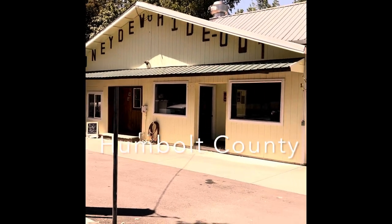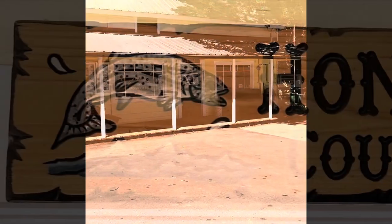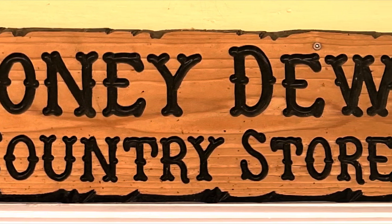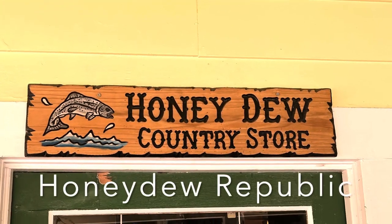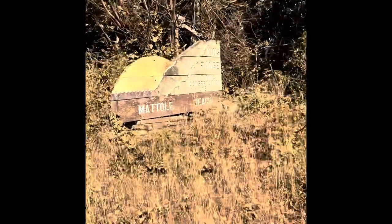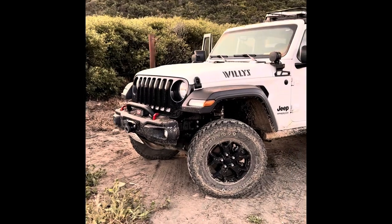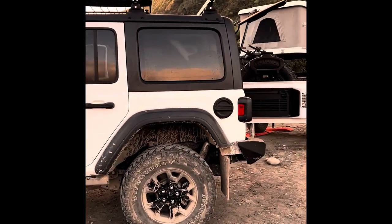Don't go through Honeydew without stopping at the Honeydew Country Store. From Honeydew we continued west until we arrived at the Mattole Campground. We were fortunate to find the last spot available — it was a little torn up, but it was a good place to stay for the night.